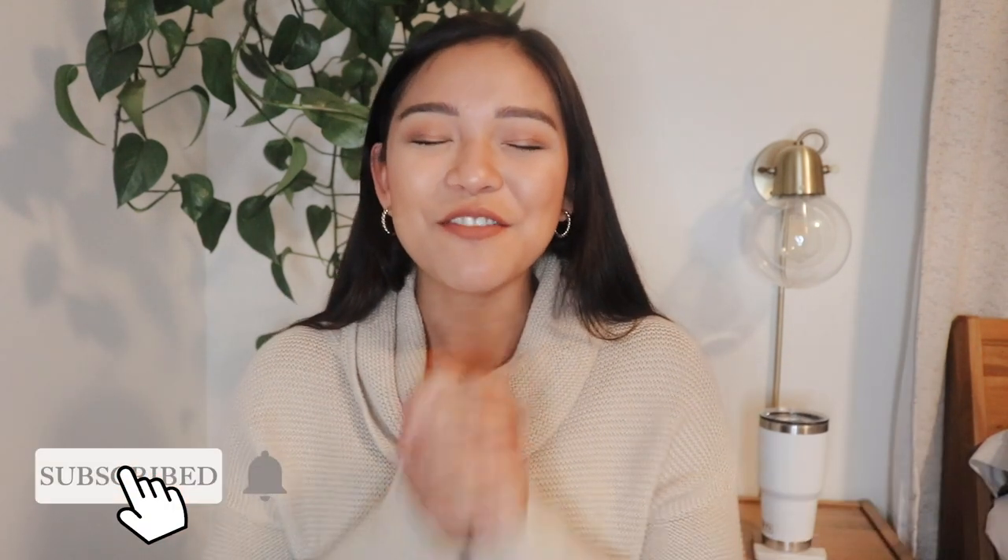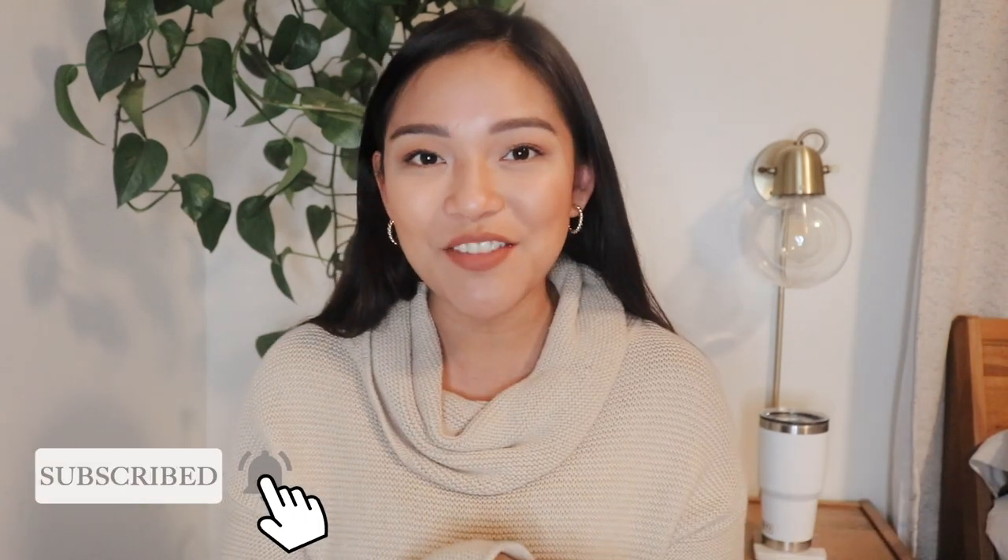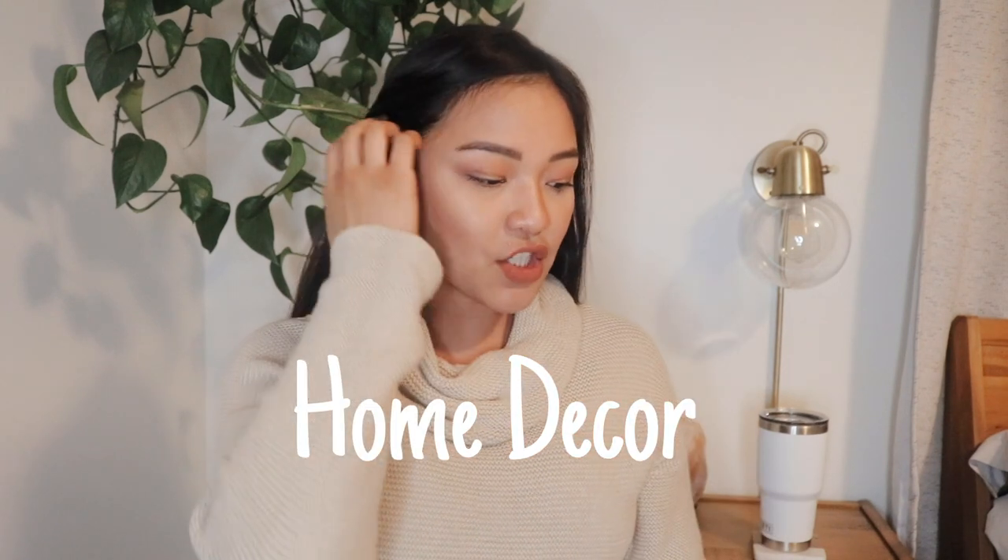I have home decor, kitchen organization, tech stuff, and just random stuff, so I hope you enjoy this video. If you do, please make sure to give it a thumbs up and subscribe if you haven't already — it really helps me out. I post videos every week so make sure to hit that notification bell so you don't miss any.